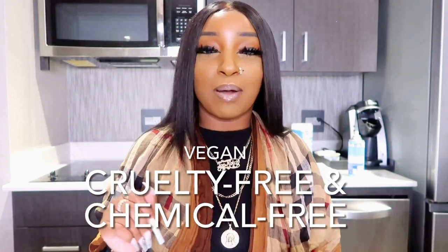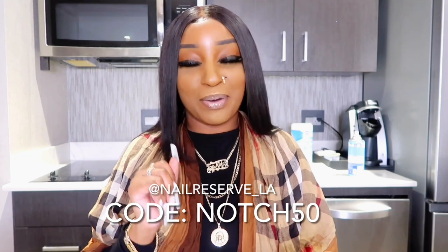I'm not only critiquing the nails but the overall experience with each nail tech. I need your help to find a new nail tech — we're gonna review four nail techs. I probably would try two more but we'll get to that on a later date. If you guys like the nail tech, I want you to say 'nailed it' or 'failed it' in the comments. Shout out to Nail Reserve LA for collaborating with me — use my code NOTCH50 at checkout for 50% off your whole purchase.